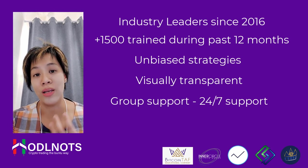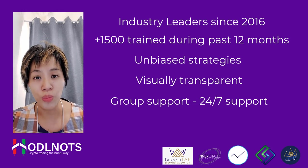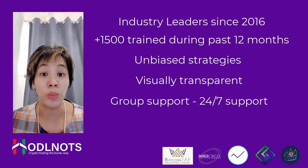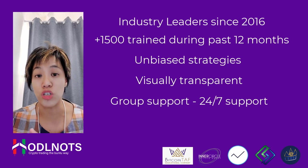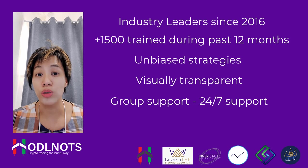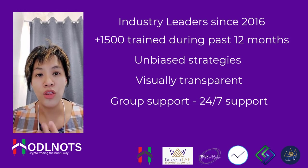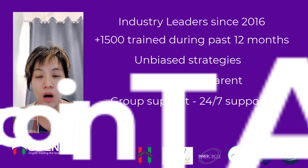The support is 24/7. After you've graduated from the course, you get access to the training academy and a place called the Lodge, which is a Telegram group where you can continue to ask questions and get support from the trainers and Wendy. I'm also a subscriber to what we call the Den, which is an online community on Telegram where we call coins and share information.